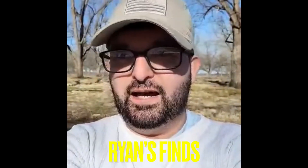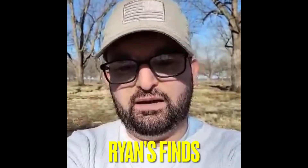Our good friend Ryan sent in footage of civil war relics he found recently. Hey y'all, Ryan here relic detecting — I had a 78 signal on the AT Max, let me show you what I got.